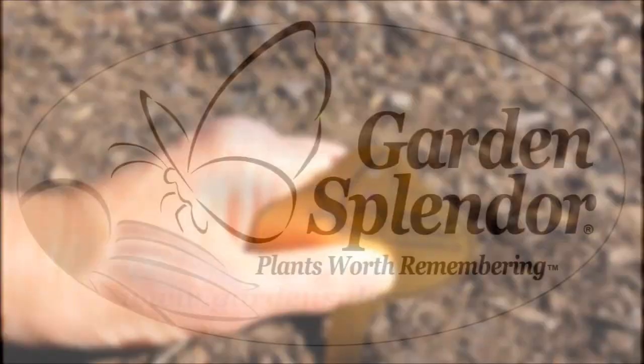Garden splendor, the plant's worth remembering. I'll see you next time.